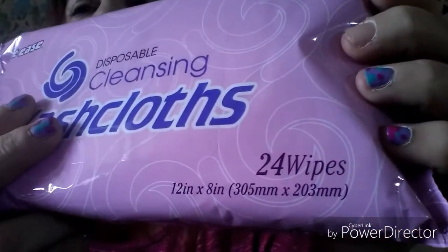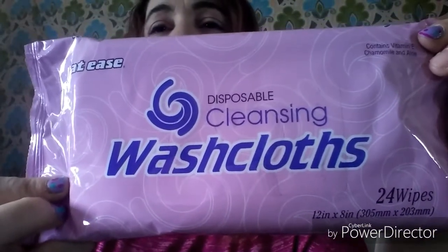I have not seen these at my store before, but I saw Christy Davis haul these and she said she has a really hard time finding them — I believe her mother likes to use them. I found two in two different random places throughout the store — it's like I was meant to find them. It's the 24-count, 12-inch by 8-inch disposable cleansing washcloths — contains vitamin E, chamomile, and aloe. I picked up two of those and I'm going to send them to Christy.